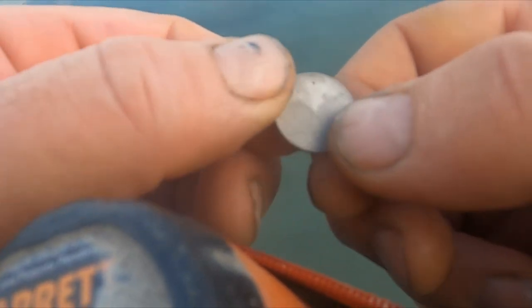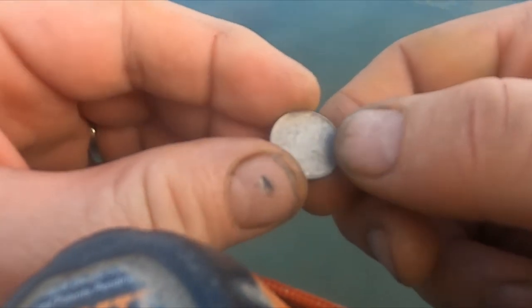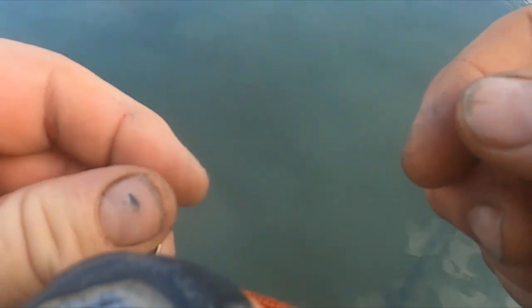Anyways, it seems like we're in a nice little pocket here. This swimming hole is really paying off — this thing's awesome. Let's keep going.